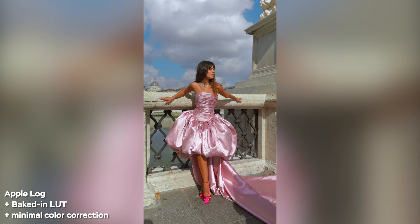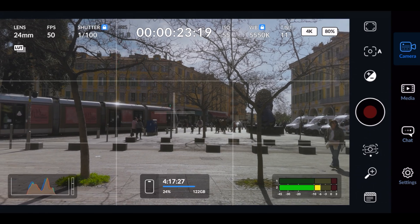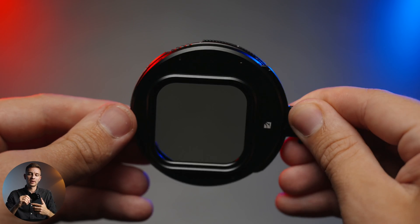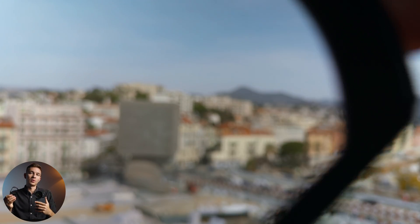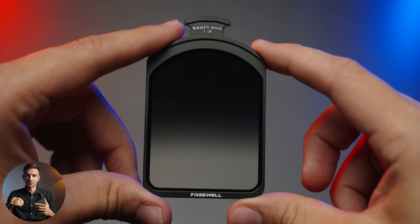Of course, you can also tweak and lock the shutter speed as well as the white balance for more precise manual controls — sticking to the correct shutter speed of 1/50 of a second if you shoot at 25 frames per second, for example — and then adjust the exposure with a Freewell VND filter, which is 1 to 5 stops combined with a CPL, magnetically attachable, and has removable insertable filters with extra ND strength, a mist filter, or a gradient filter.